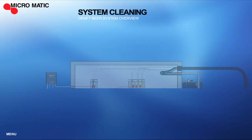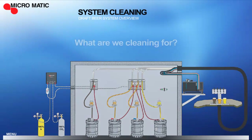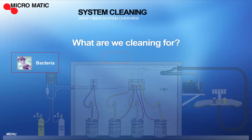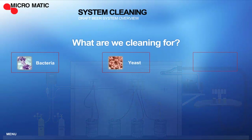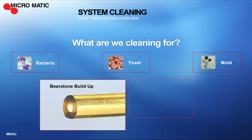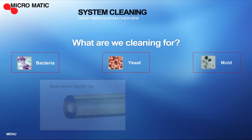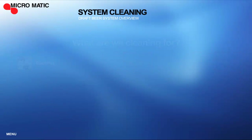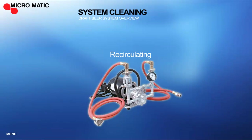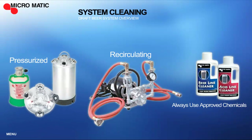Now let's look at how to keep your draft system running at optimum performance. It's important to remember that draft beer is a food product, and the equipment the beer flows through needs to be carefully monitored. Even with the best systems, proper cleaning and maintenance of the beer lines are essential to ensuring the quality of the draft beer. Micromatic offers two different kinds of cleaning systems. While our recirculation cleaning system is the more effective, we also offer both portable and in-place pressurized cleaning systems.